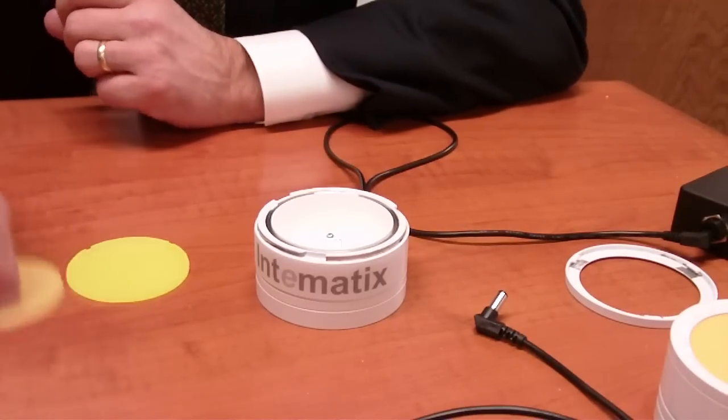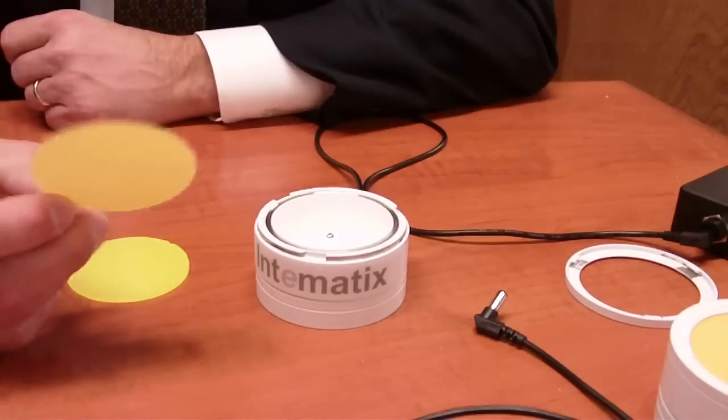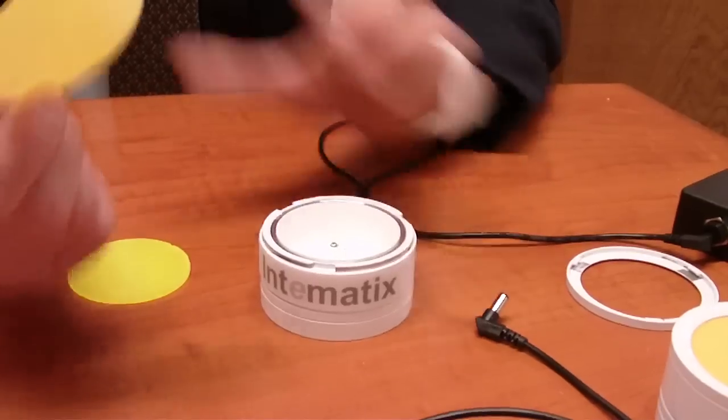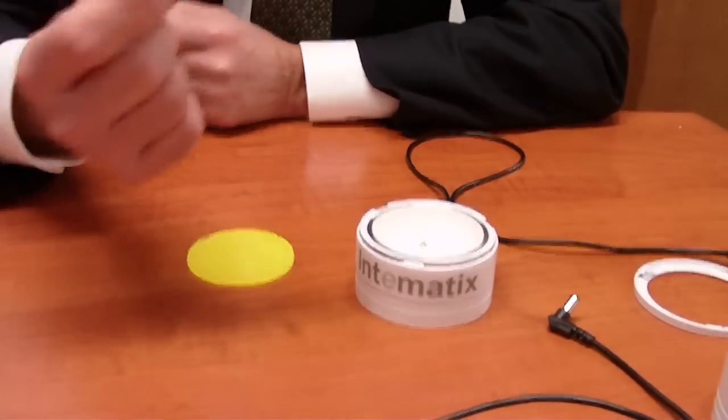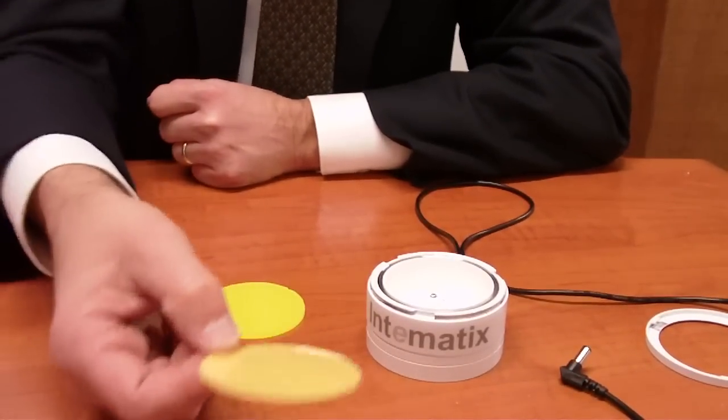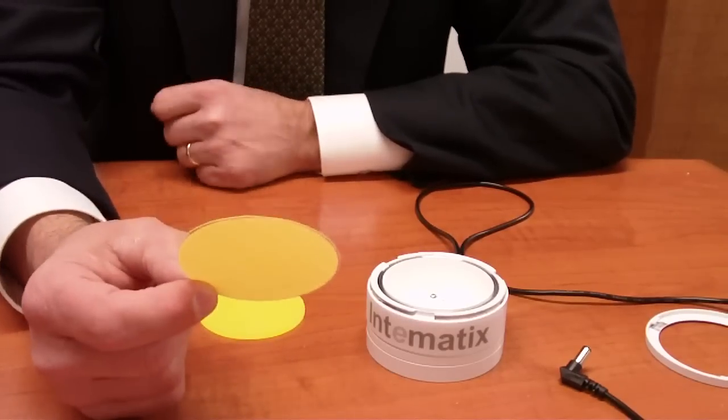What we find is that when you look at a typical lighting system, the quality of light is all in the phosphor. Phosphor actually emits light — it is the light source. It is not a filter. It actually radiates the light.